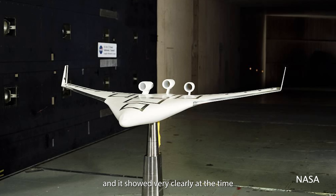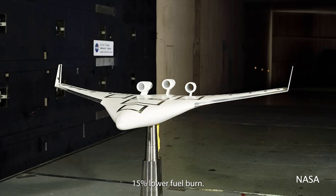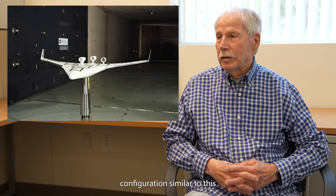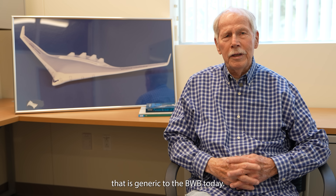And it showed very clearly at the time: 15% lower fuel burn. We substantiated the fuel burn and did a vastly refined configuration, similar to this, that is generic to the BWB today.